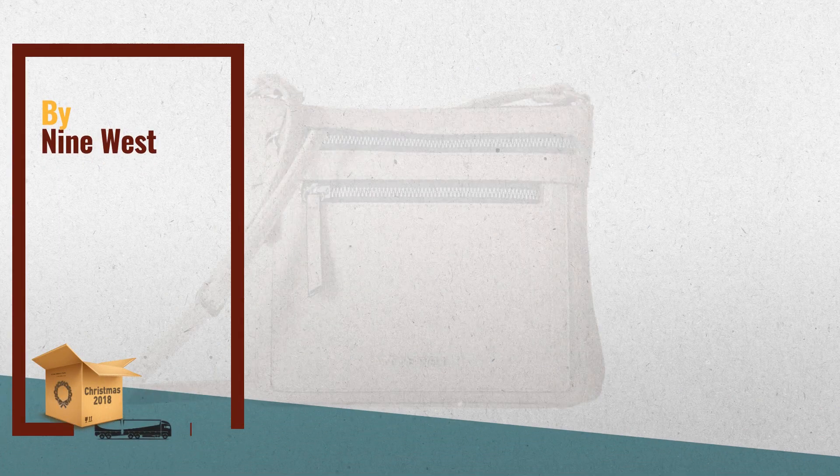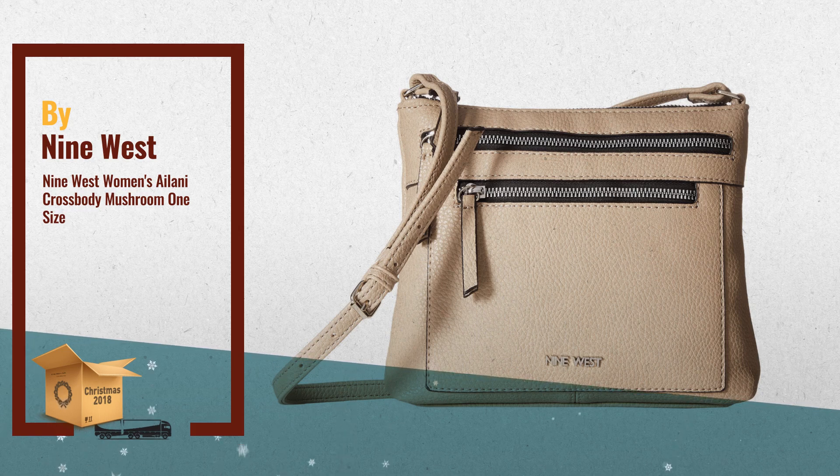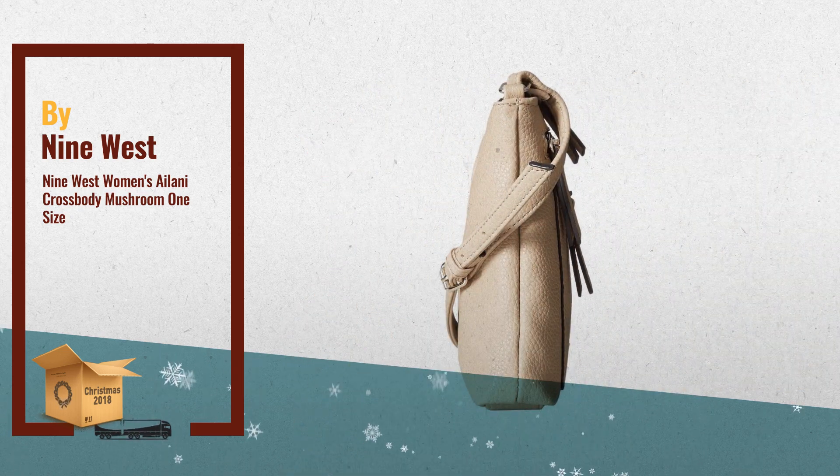Number 2. Is there anything better than a brand new handbag? Treat yourself to the 9 West Ilani Crossbody. Made of synthetic leather. Top zip closure. Adjustable crossbody strap. Exterior features two zip pockets and brand hardware detail. Another great product by 9 West.